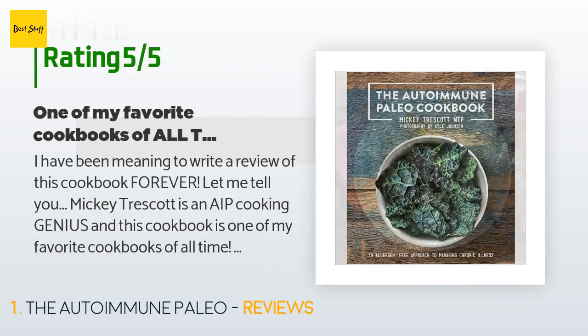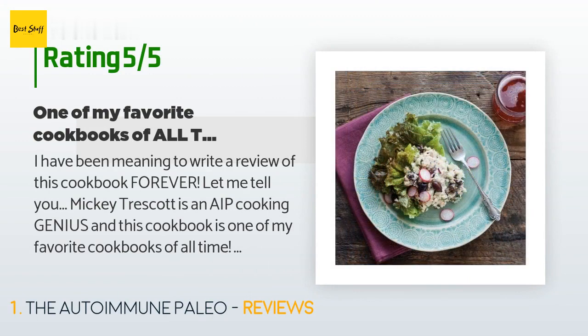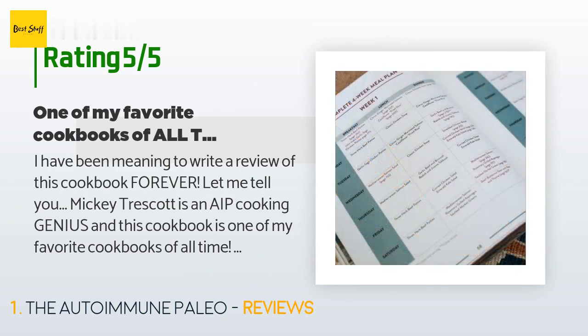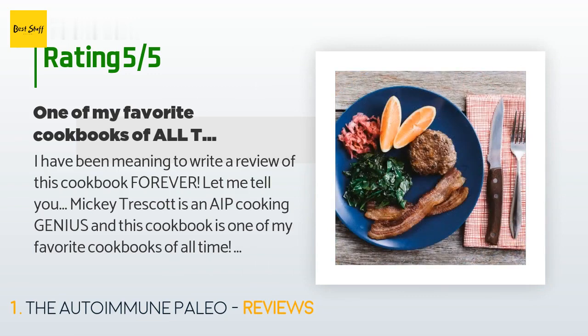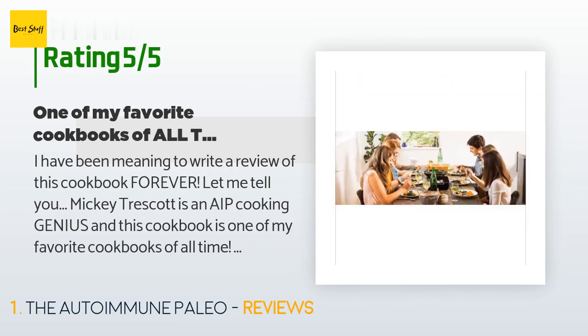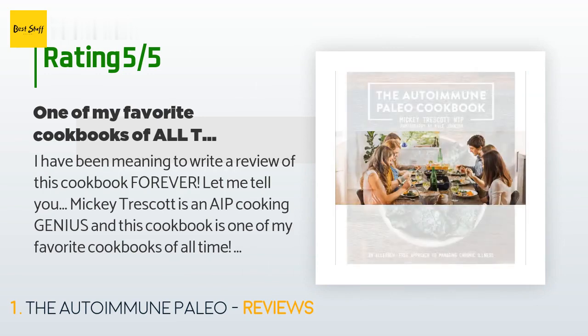I have been meaning to write a review of this cookbook forever. Let me tell you, Mickey Truscott is an AIP cooking genius and this cookbook is one of my favorite cookbooks of all time. One reason it's so amazing: full-size images accompany every recipe. I personally hate cookbooks without pictures — I have no idea what my meal is supposed to look like at the end. Mickey Truscott solves this problem by providing beautiful images with every recipe.